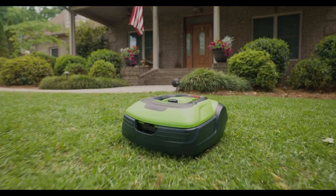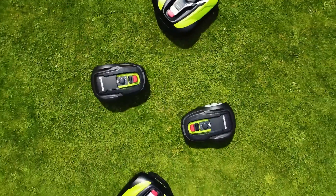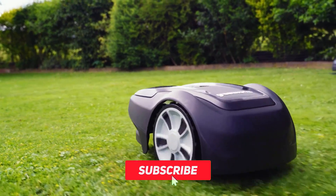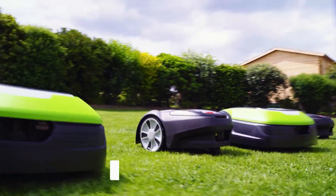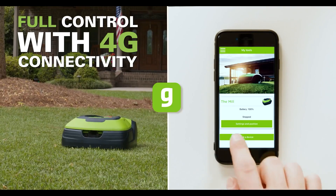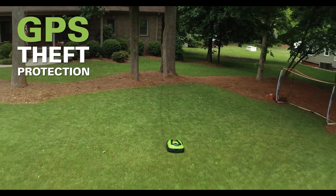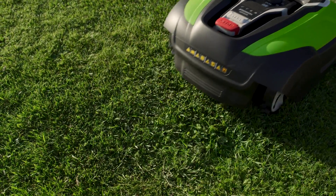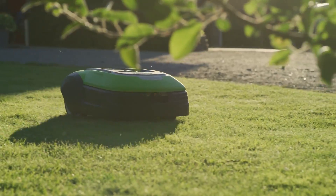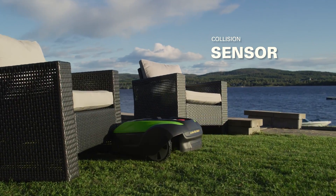The third robot mower on our list is the Greenworks Pro Optimow 50H, the robot mower with the longest running time. Released in 2023, it can cover up to 53,820 square feet on a single charge thanks to its powerful lithium-ion battery. It has cellular connectivity for remote access and control, plus GPS tracking to help locate it in case of theft. A smart app lets you set mowing schedules, zones, and preferences, and a rain sensor stops mowing in wet conditions.